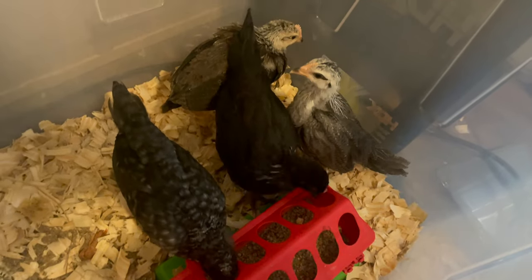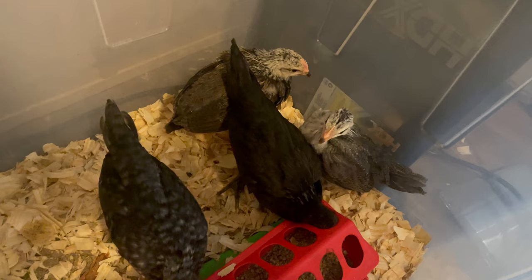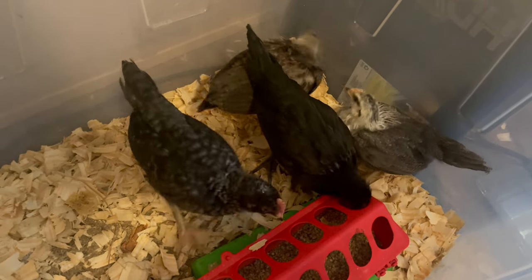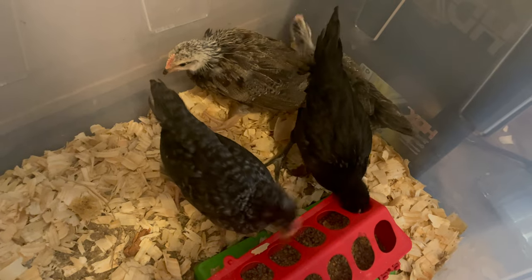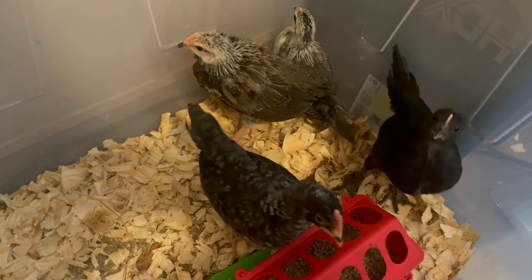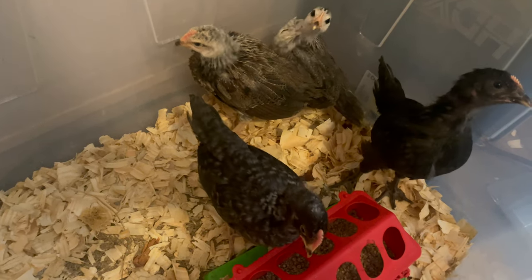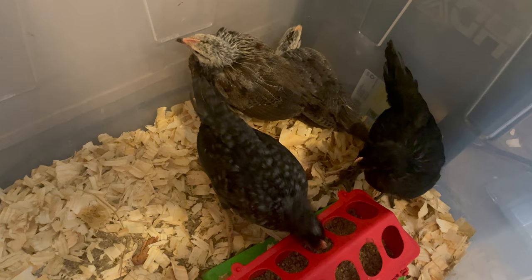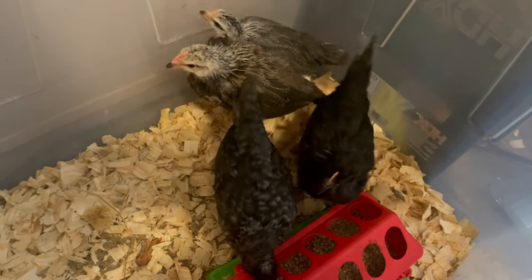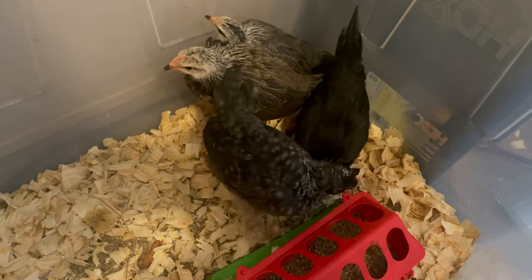Now it's just a waiting game until we can take them outside. We already got a dog crate to introduce them to the other chickens — we'll put them in the dog crate to keep the other chickens from them so they don't get killed. We can put them out there in the day and bring them back at night, and start introducing them so they get used to each other.